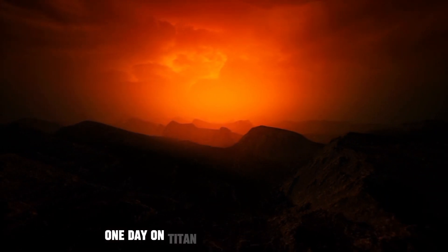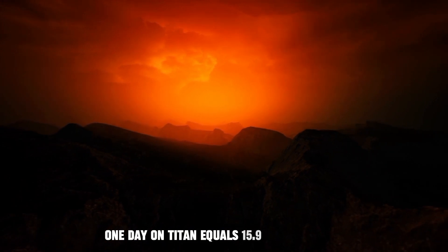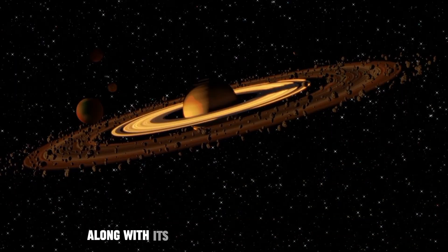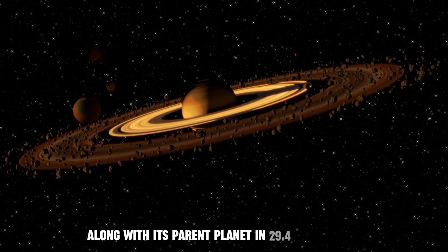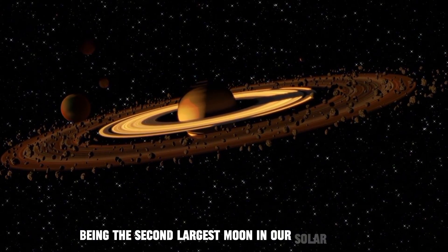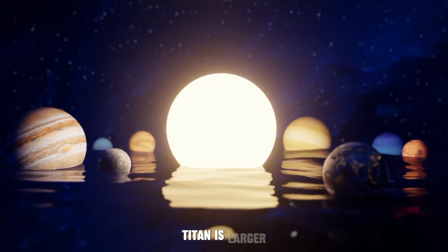One day on Titan equals 15.9 days on Earth, and it completes its orbit around the Sun, along with its parent planet, in 29.4 Earth years. Being the second-largest moon in our solar system, Titan is larger than the planet Mercury.